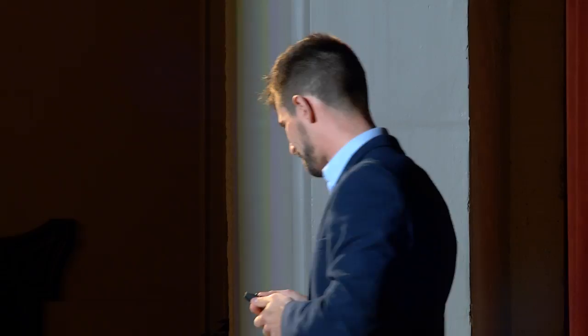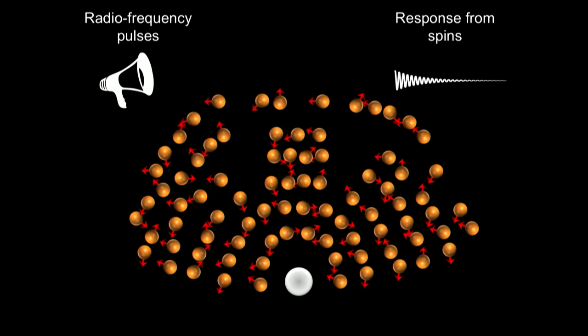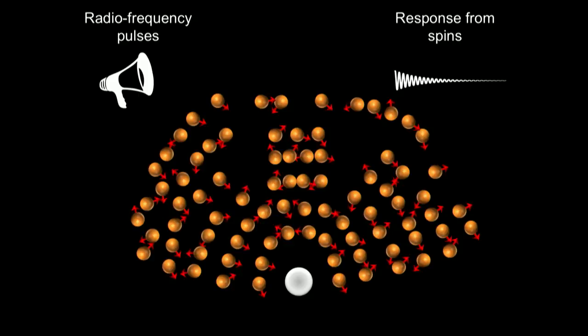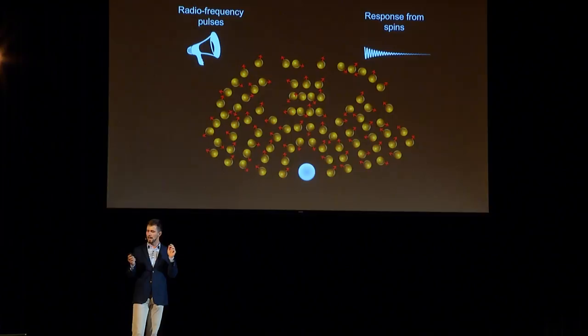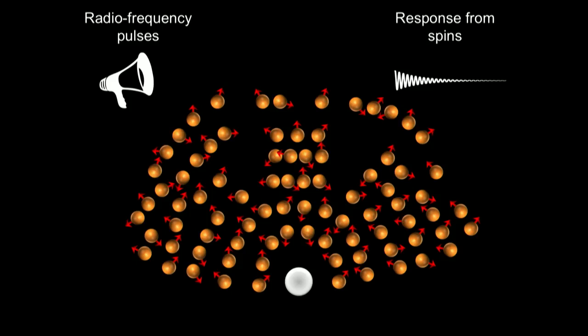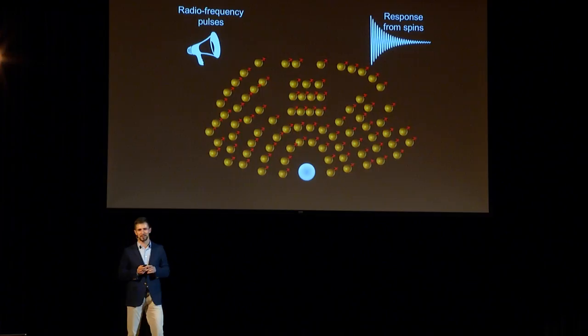Now we're ready to understand why MRI requires high magnetic fields. Imagine you don't have a magnetic field — all of your spins point in different directions. When you start to detect their signal, you'll hear something like noise. There's some signal, but there's so much noise. How much better would it be if we were able to align all the spins in the same direction? Obviously they could all generate a signal in a coherent manner. Can you hear it? Much better!